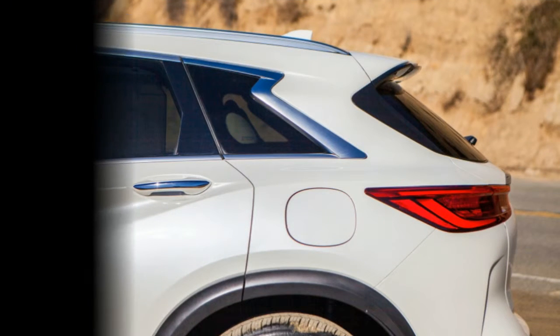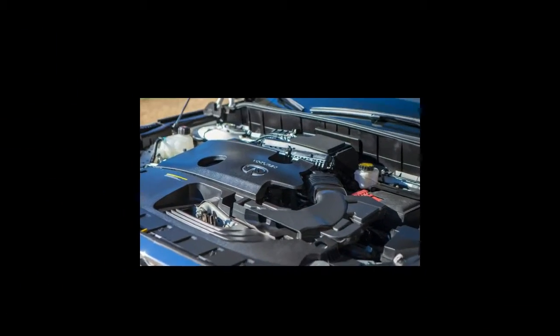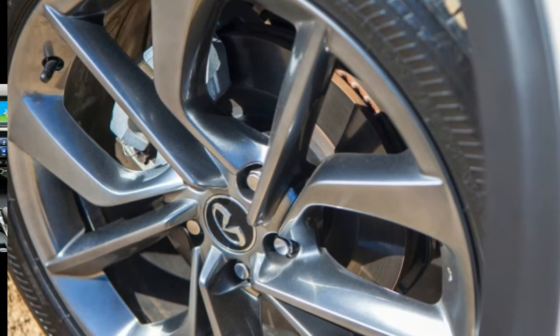It almost seems a pity, then, that this amazing technology will go completely unnoticed by its earliest adopters. Sure, that's kind of the point, as Infiniti has made every effort to integrate the VC Turbo seamlessly into the QX50. There's no hint of the compression ratio changing.